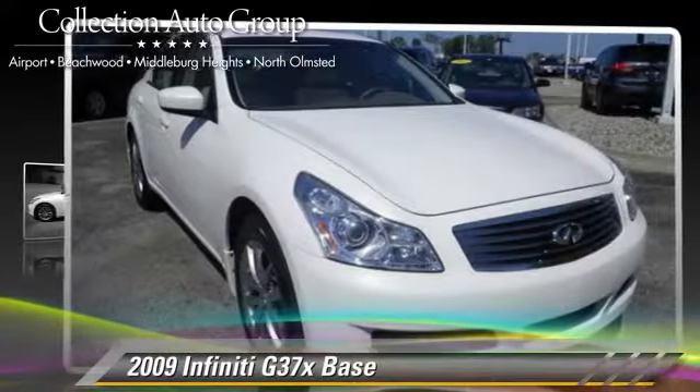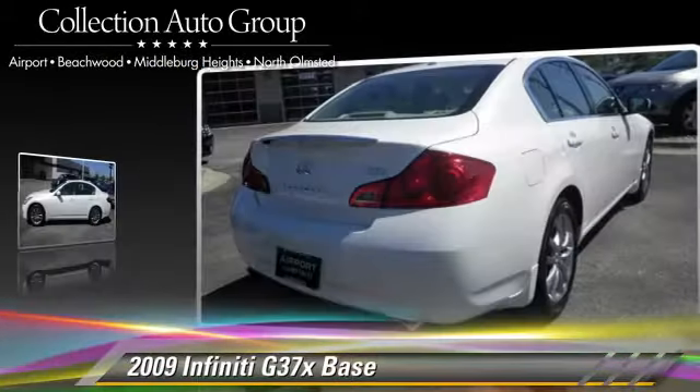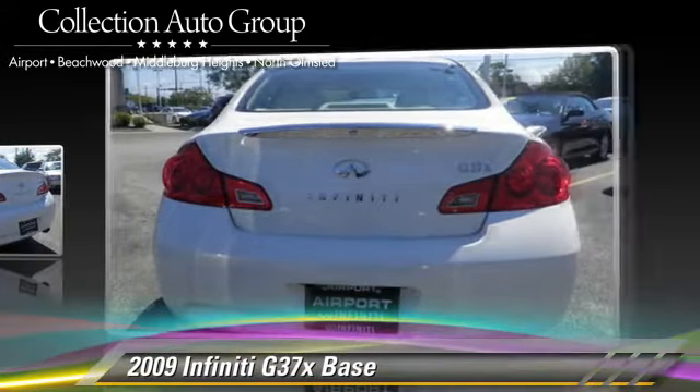Powered by a 3.7-liter V6 engine with a 7-speed automatic transmission, this vehicle, with fewer than 30,000 miles on the odometer, gets up to 21 miles per gallon.